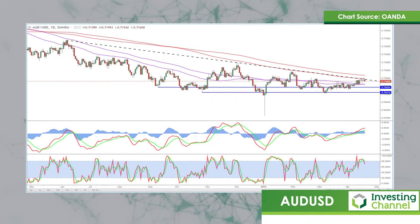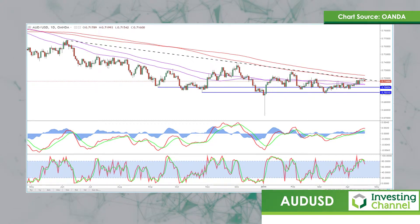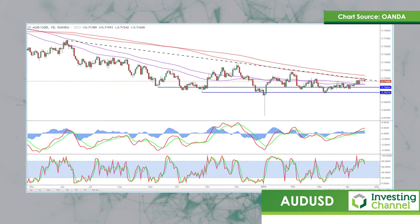This is a currency pair where we have seen a lot of consolidation over the last number of months. At this moment in time we look to have consolidated down to between 70 and 72. These are really interesting levels, and the reason is this: the most recent price movements have been to the upside.